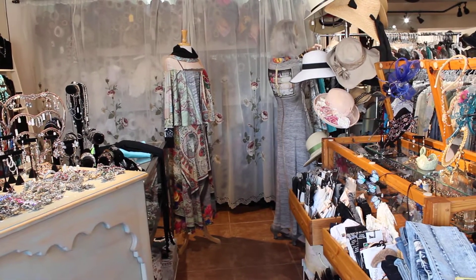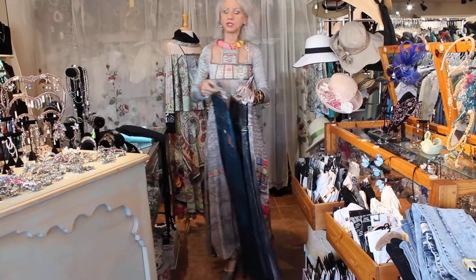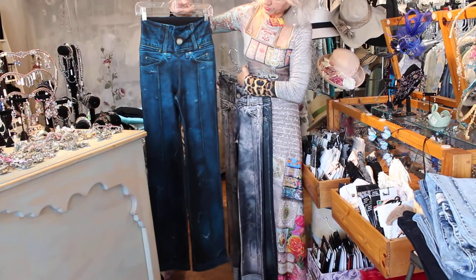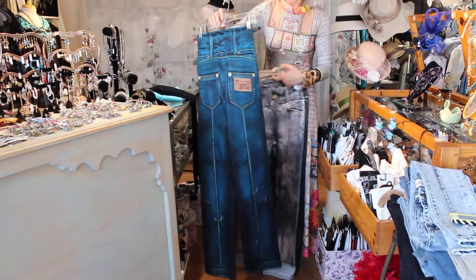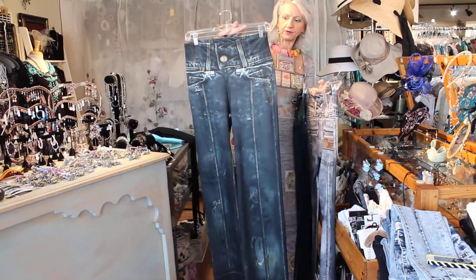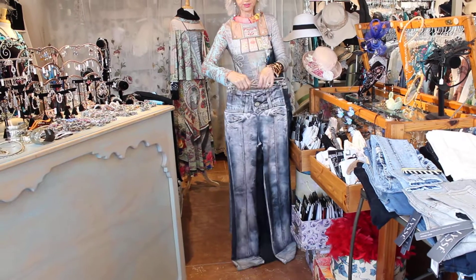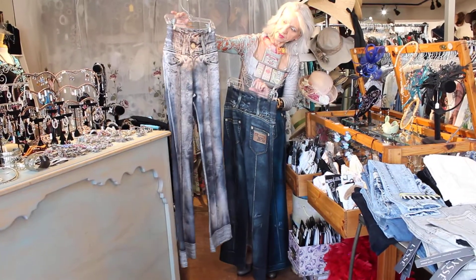And then her new pant — some people don't really like the bell, so she's doing what she's calling her bootleg. Here's the jeans with the bootleg. Really cool color of blue — she calls those indigo. And here's the black version of the jean. Then there is the gray.